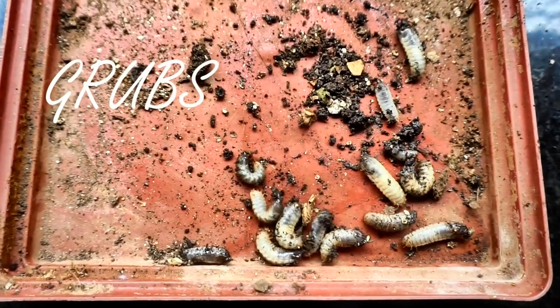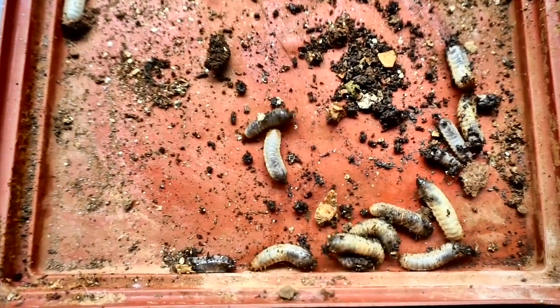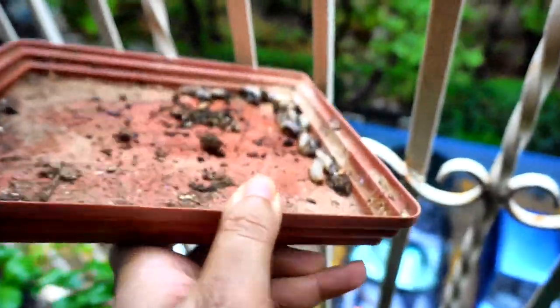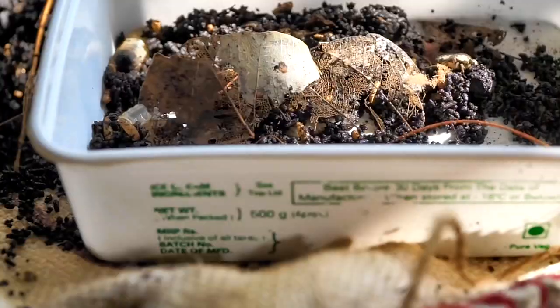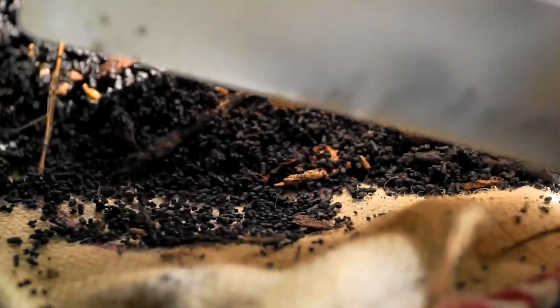I think the worst ones for me are these horrendous grubs. I don't find it difficult handling worms — I don't even need gloves to work in my worm bin or in the soil in my grow bags. But these guys are just horrible. This is the only one that I don't like at all, and I find great pleasure in feeding them to the crows. They catch them mid-air and it gives me great joy. They just wiggle in your hands and give you the worst feeling ever.